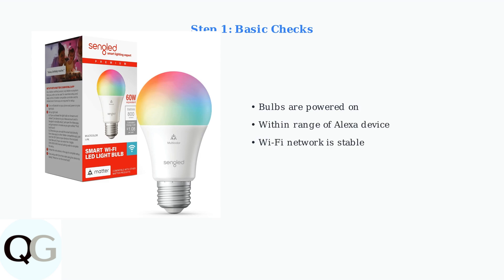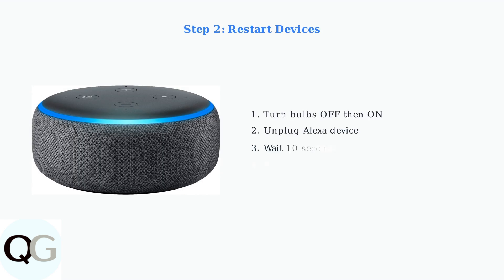When your Sengled bulbs aren't responding to Alexa commands, follow these systematic troubleshooting steps to restore functionality. Restart both your Sengled bulbs and your Alexa device. Power cycle the bulbs by turning them off and on, then unplug your Alexa device for a few seconds.